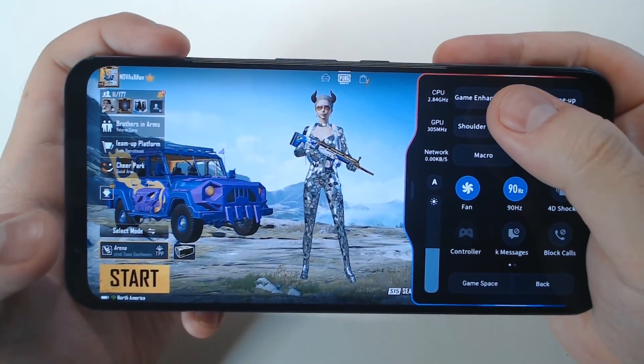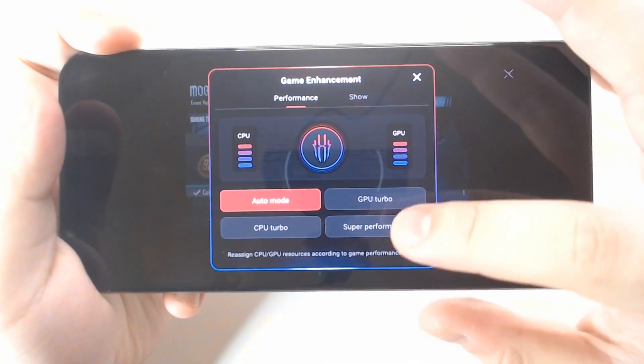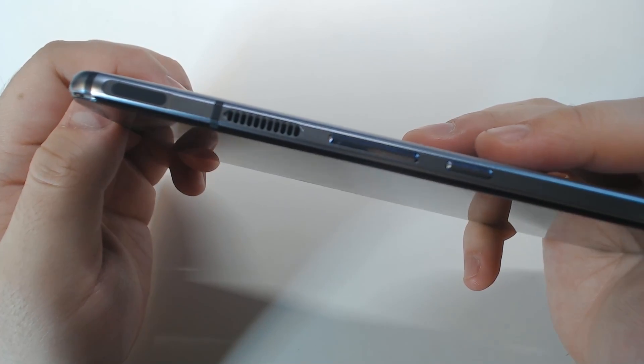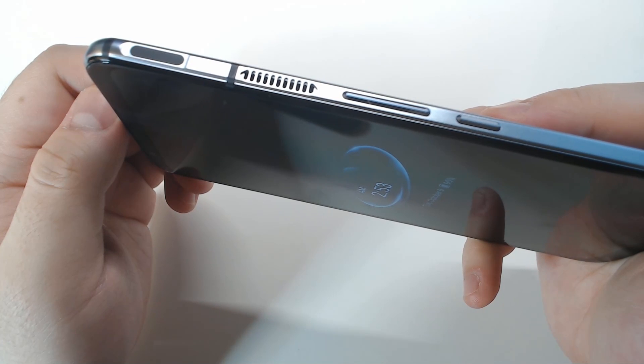However, if we do turn on game enhancement modes, the phone got hot really quickly. So if you are trying to push the phone's limits, I would recommend you guys to get your iStock to cool your phone properly.